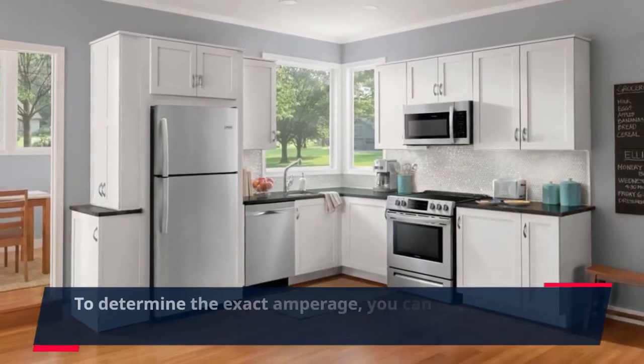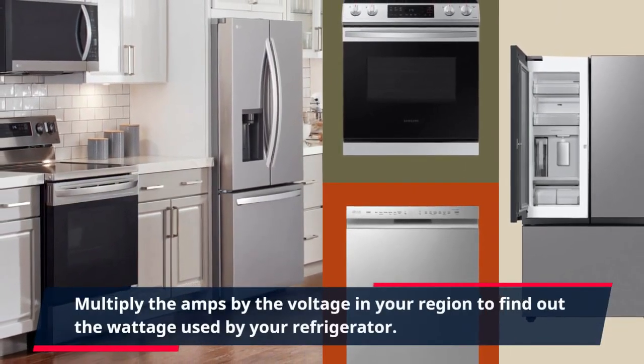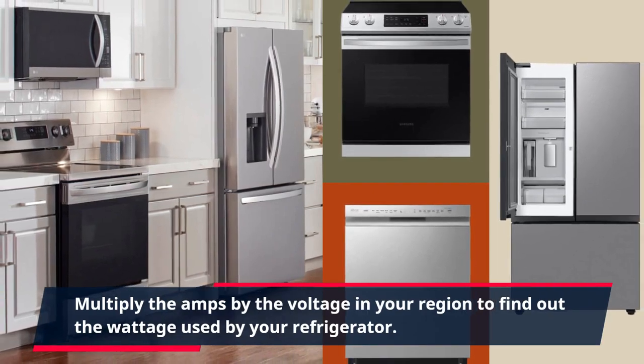To determine the exact amperage, you can check the label on the back or inside the fridge. Multiply the amps by the voltage in your region to find out the wattage used by your refrigerator.